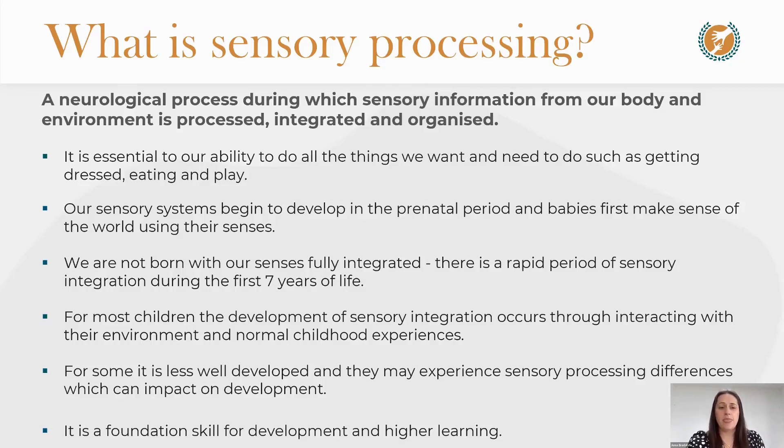Our sensory systems begin to develop while a baby is in the womb, during the prenatal period. We all first make sense of the world using our senses as babies, but we are not born with them fully integrated — not born with them working together. There is a rapid period during the first seven years of life where our senses become fully integrated and begin to work together to help us make sense of our environment and our bodies.